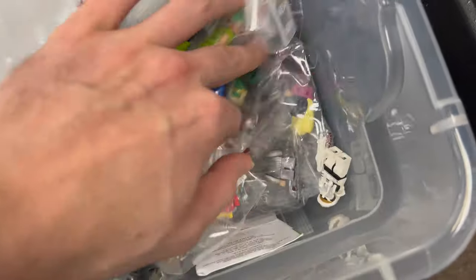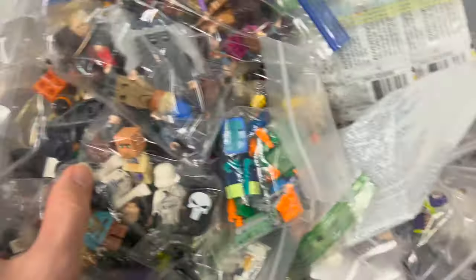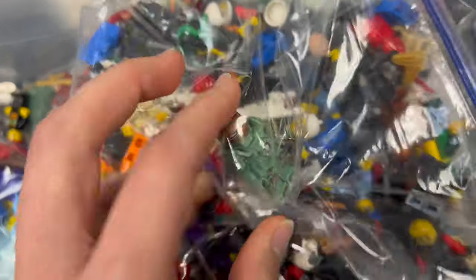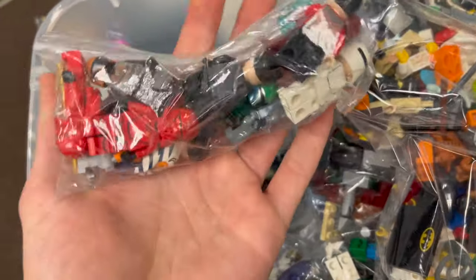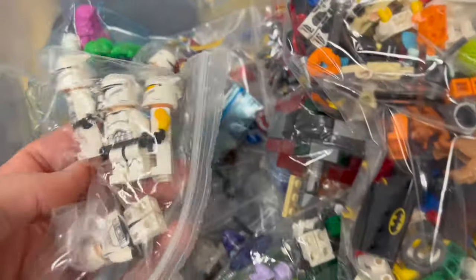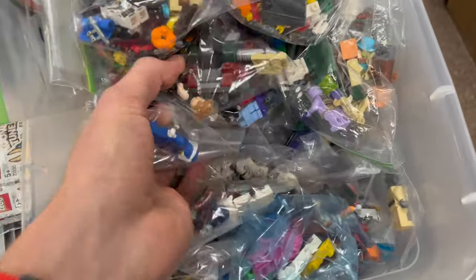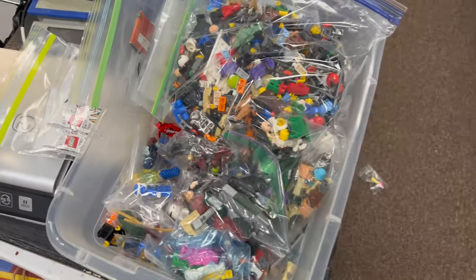You've got Star Wars, Ninjago, and Potter — lots of individually bagged figures in here looking really good. Over here you've got a big bag of City and some DC. I also see an underwater Iron Man looking really cool. You've got some of the monochrome figures from the Everyone Is Awesome set, some Star Wars, and I'm seeing a little bit of Marvel — I see some Shang-Chi and a few more clones down here as well. A big bundle of quite good minifigures. There's some rare Star Wars in there too — you've got the Lando Calrissian.